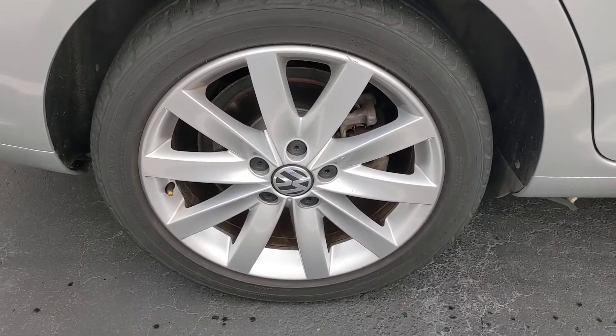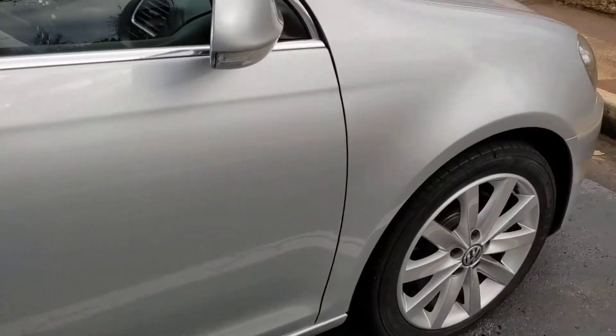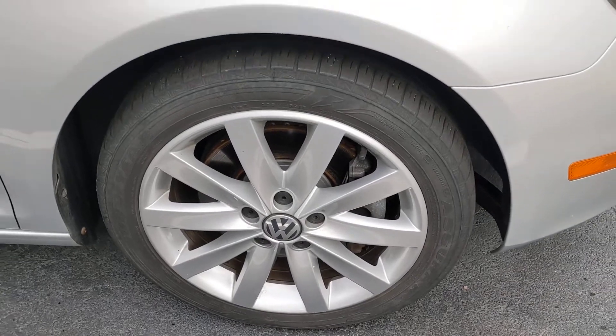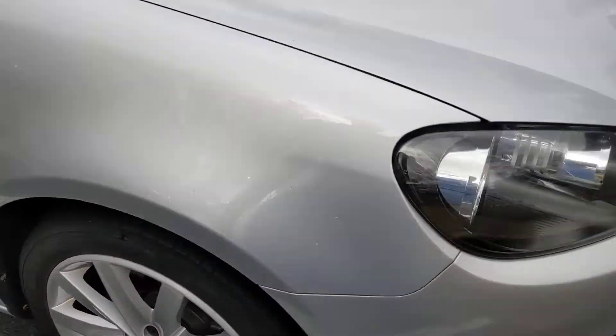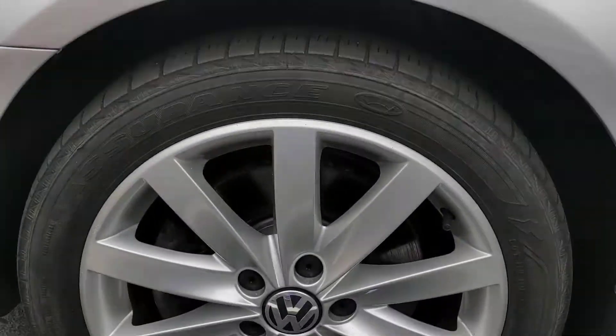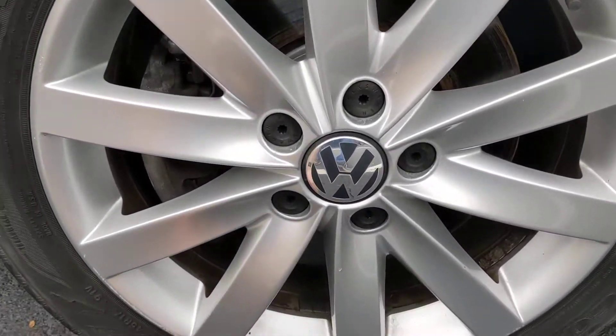Nice wheels and tires. Tires will eventually need to get changed — not immediately, but they will. I don't see any major curb rash on any of the wheels. Front left you've got a little bit.